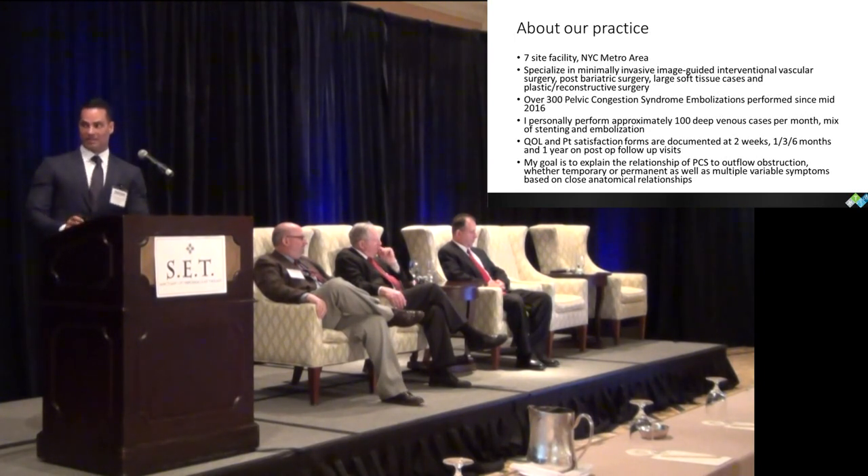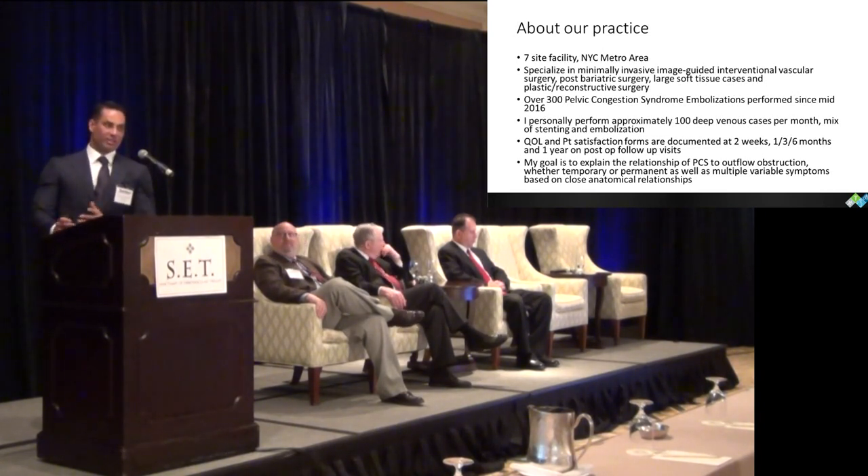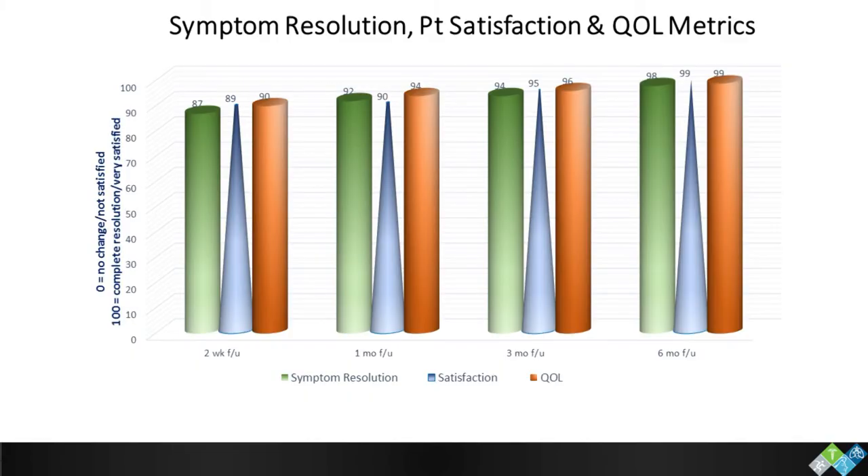I do about 100 deep venous cases a month. Most of it is iliac vein stenosis, pelvic congestion, and tumor-related stuff. Everybody is going to wonder if all these cases are actually pelvic congestion — I wanted to go through some of our satisfaction surveys. Every single patient receives a quality of life survey and we track them long term. Our data is pretty good with the satisfaction from this. We screen a lot more for pelvic congestion than most people do, and we screen with transcutaneous duplex. The vast majority of people with inadequate technique — you can actually get a pretty good image.